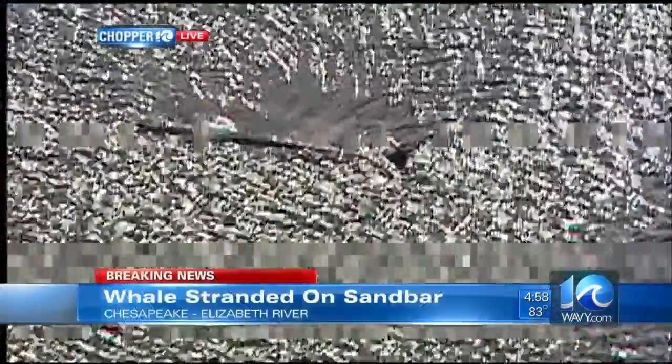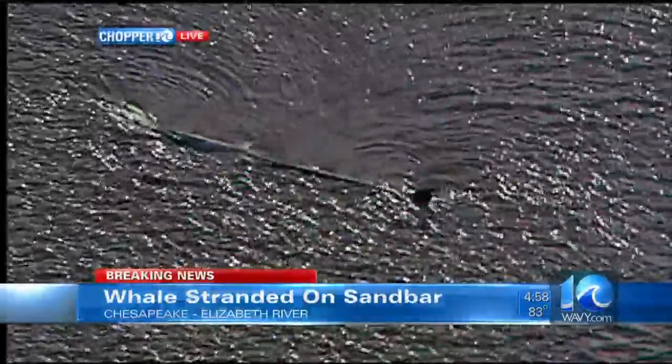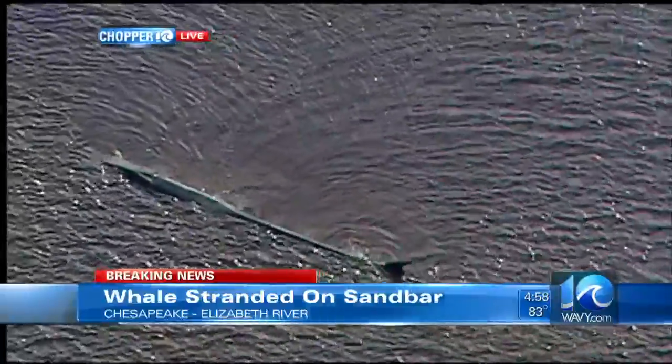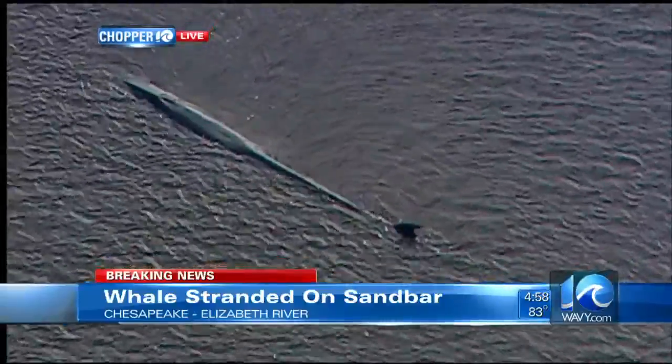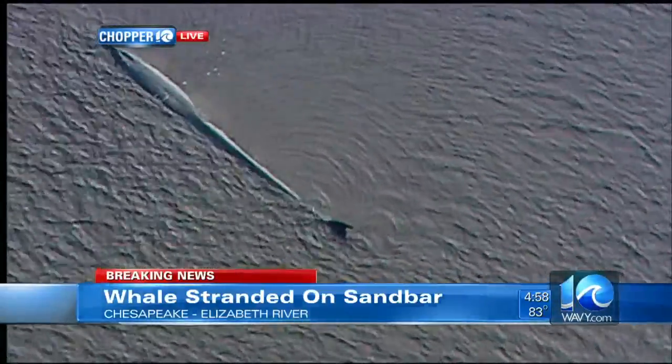But we begin along the Elizabeth River. Chopper 10 is live where a whale is stuck on a sandbar. This is near the Gilberton Bridge in Chesapeake. And you can see from these live pictures what's going on here. You can also see the sand on each side of the whale as it hits the bottom if you look closely. Chopper 10 is flying on the south side of the whale.